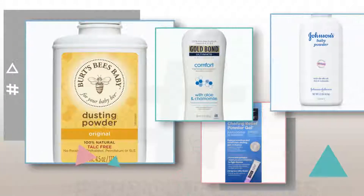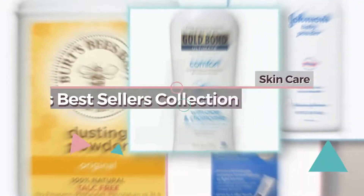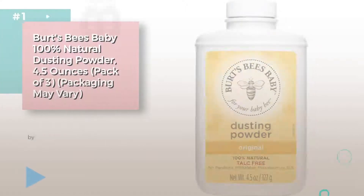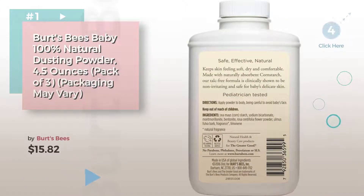If you're looking for baby powders, here's a collection you've got to see. Skin Care Powders Best Sellers Collection. Number 1, by Burt's Bees. Watch this video and get inspired.